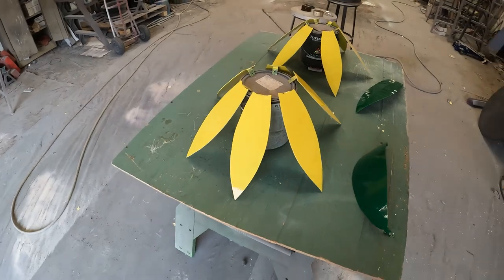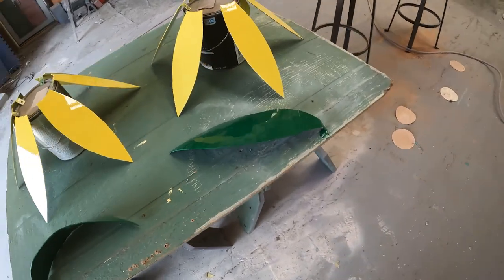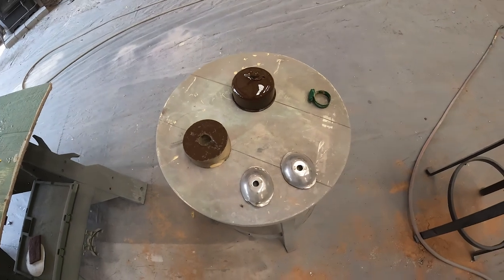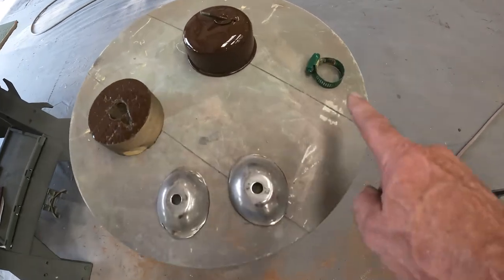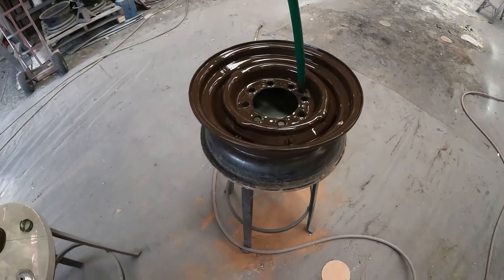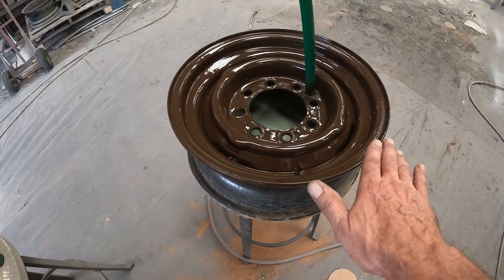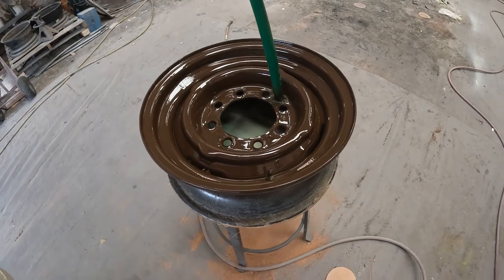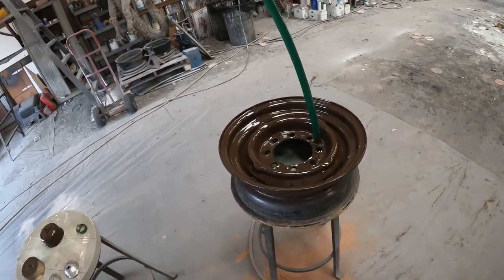I've got the paint on — grabbed each one, painted it, then set it over there. That's how I was able to put different colors on the same table. We've got the green leaves and the yellow petals, the brown centerpiece, a green hose clamp, a green stem, and the wheel painted brown. The stem is actually going to be buried so the color doesn't really matter, but it always helps if it's protected — and a steel wheel in the ground is going to last 100 years anyway.